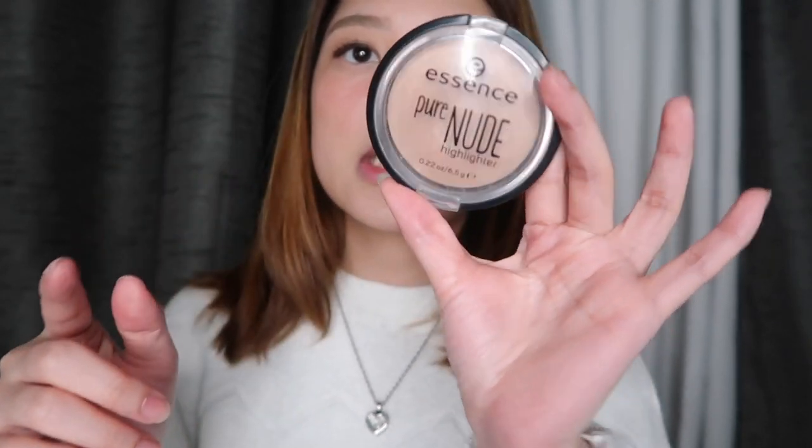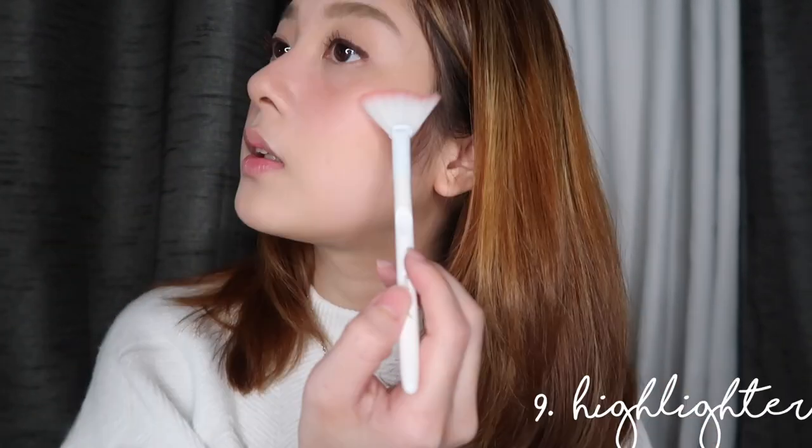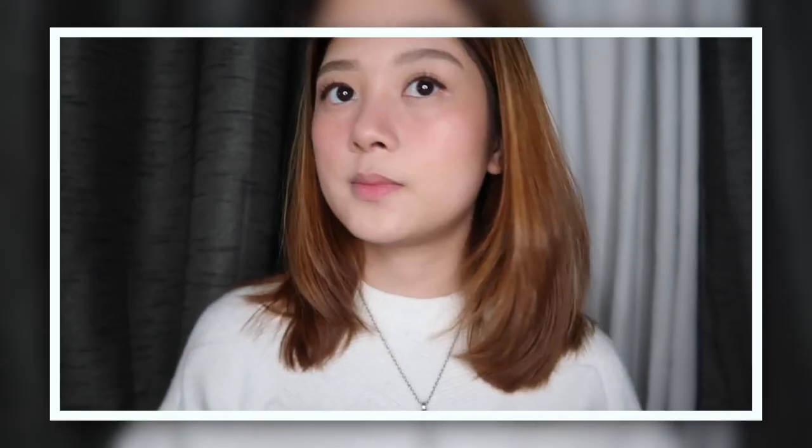And then the next step is highlight. I still use this — it's the Essence Pure Nude Highlighter in the shade Be My Light. I'll use a fan brush. Just a tap on the cheekbones, the other side, and the inner corner of the eye. It gives a nice glow.